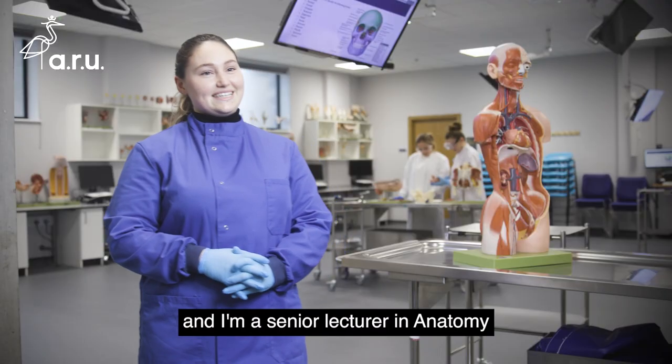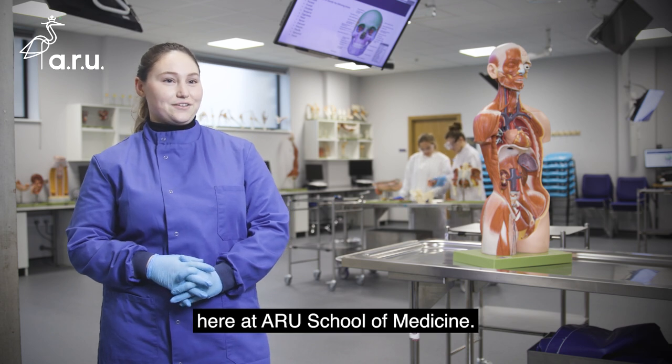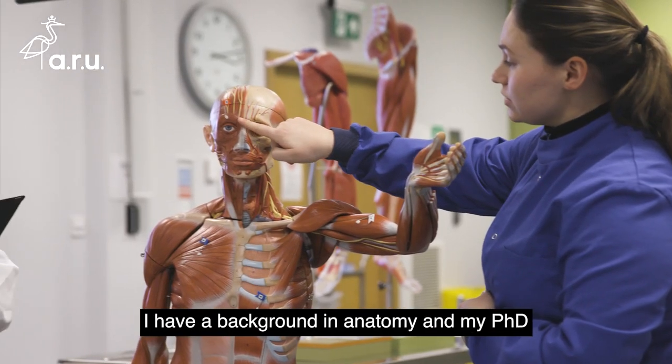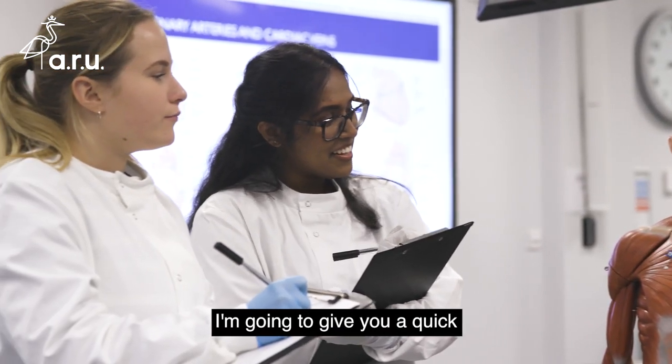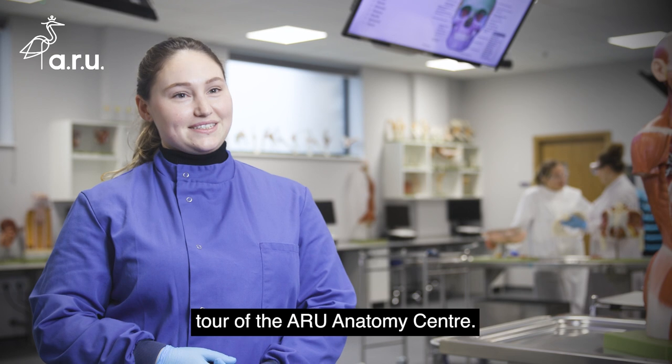Hi, I'm Dr. Sam Goodchild and I'm a senior lecturer in anatomy here at ARU School of Medicine. I have a background in anatomy and my PhD is in bone development. I'm going to give you a quick tour of the ARU anatomy centre.